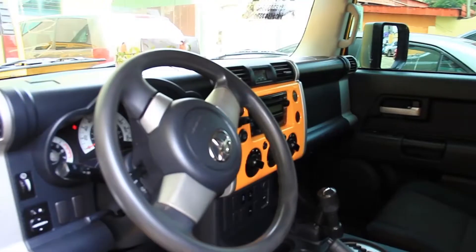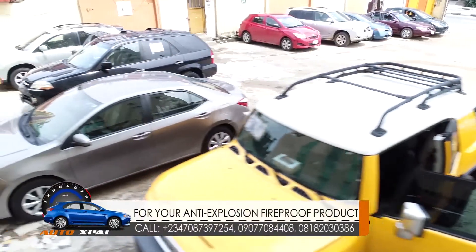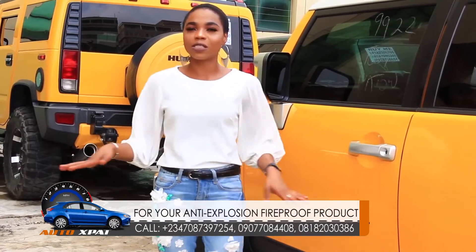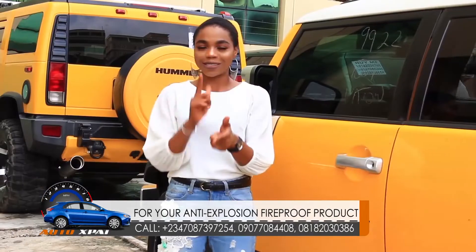So if you're interested in buying any of the cars here, just call the numbers on your screen and we will be at your beck and call. That's how we're ending today's segment of Auto Connect. See you next time.